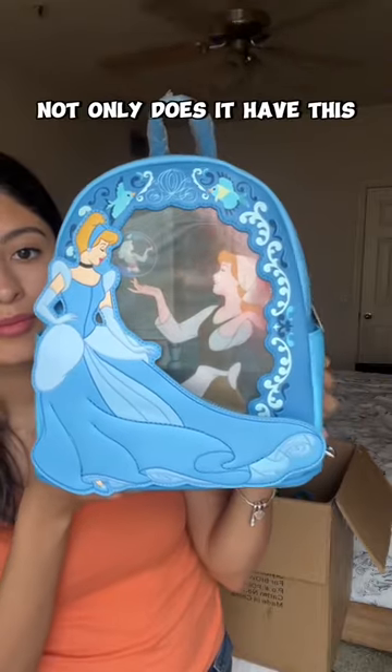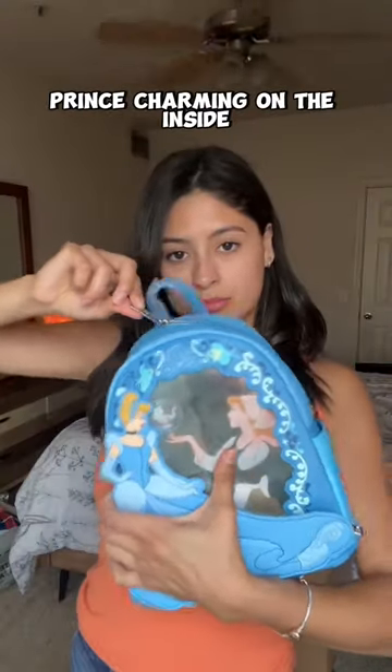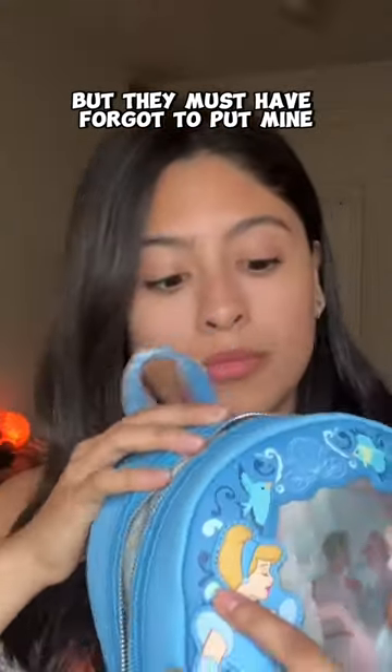For my Cinderella backpack — not only does it have this really cool design on the outside, I believe it even comes with a Prince Charming on the inside, but they must have forgot to put mine, so I'll just pack my Cinderella movie for now.